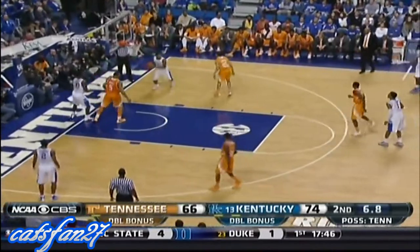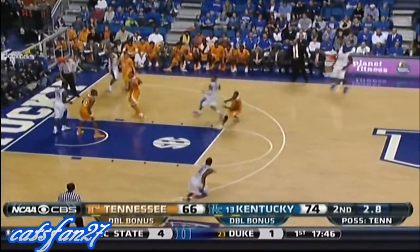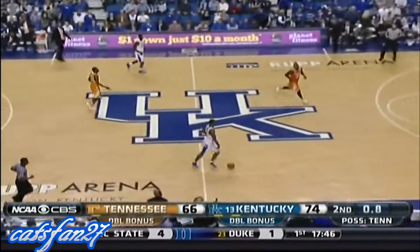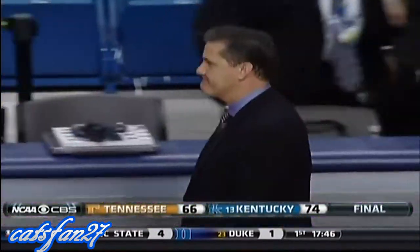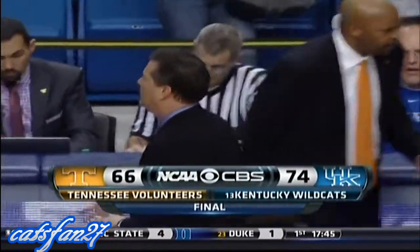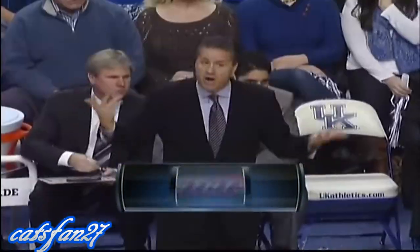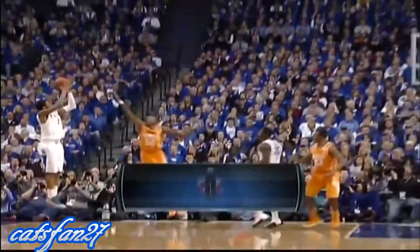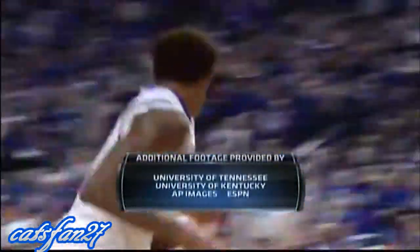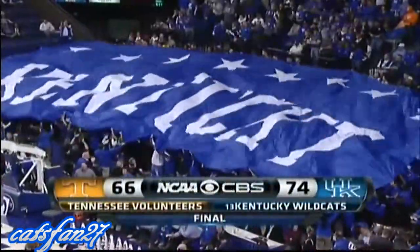With six seconds left, Randle inbounds and Tennessee will not foul. That'll do it from Rupp Arena. The final score: 74-66 in favor of Kentucky. For Clark Kellogg, this is Andrew Catalan saying so long from Lexington. Coming up next, game two of our triple header — North Carolina State at Duke. This has been a presentation of CBS Sports, home of the 2014 Men's National Championship.